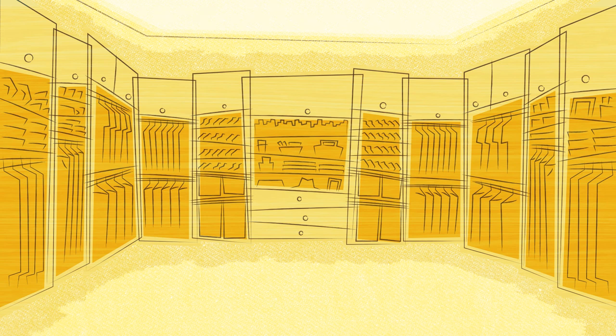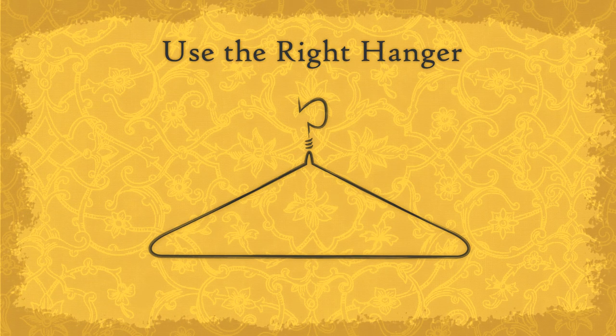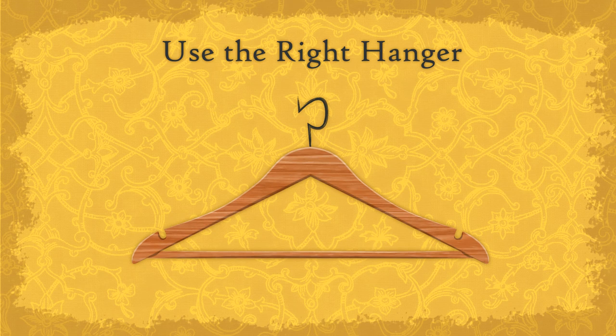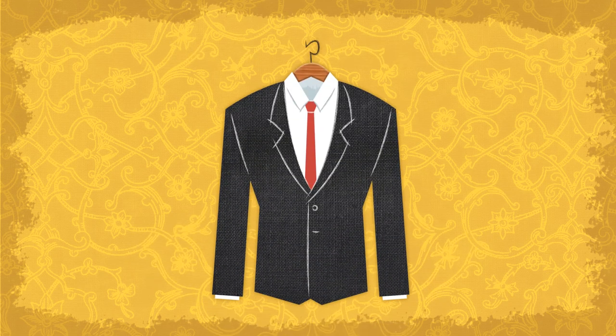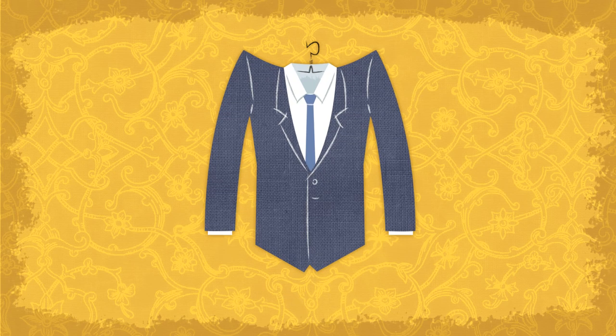Ideally, your closet is big enough that your clothes can hang without crowding, so you can find them easily and they won't get crushed and lose their press. Suits should be hung on good wooden hangers that support the shoulders of the jacket. Wire hangers won't help retain a garment's shape and may even dig into it.